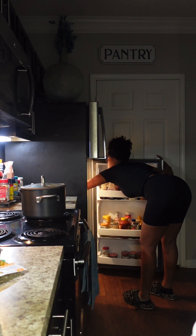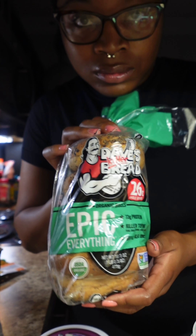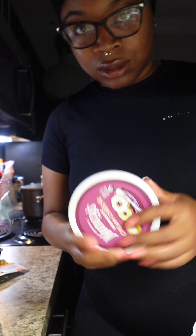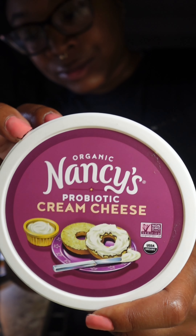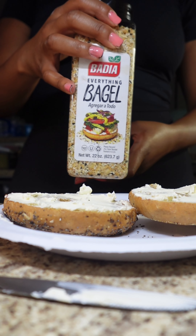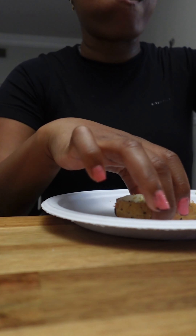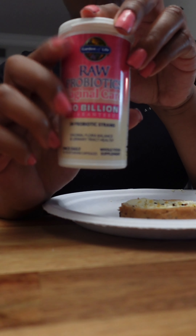For breakfast I'm making my go-to bagel with Dave's bread bagel, which has 13 grams of protein. I'm using some cream cheese that has probiotics in it — more probiotics to help jump-start my digestive system. I just toast the bagel, put the cream cheese on after it's toasted, and then sprinkle some everything bagel seasoning on it just to make it taste really better.